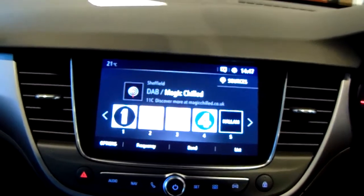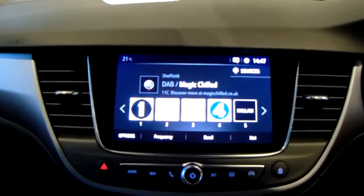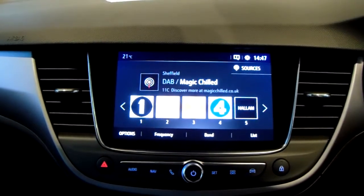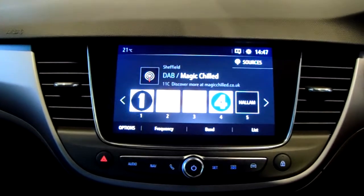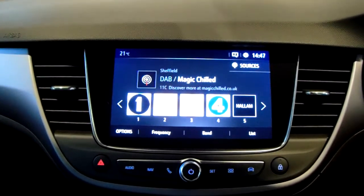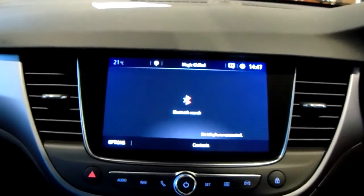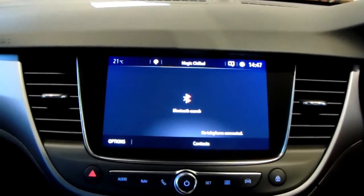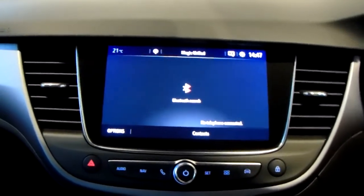Moving on to the main display of the centre console — it is a touch screen display. You can see here you have your DAB radio stations as well as your AM and FM, so there are plenty of stations to choose from, with an improved sound quality in this car as well. You can also connect your phone via Bluetooth, which will allow you to use hands free — the safest way to make any sort of calls while driving.